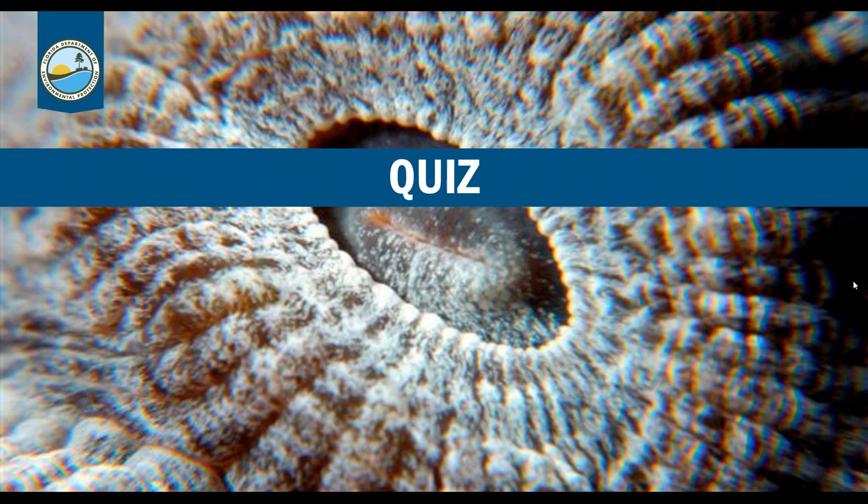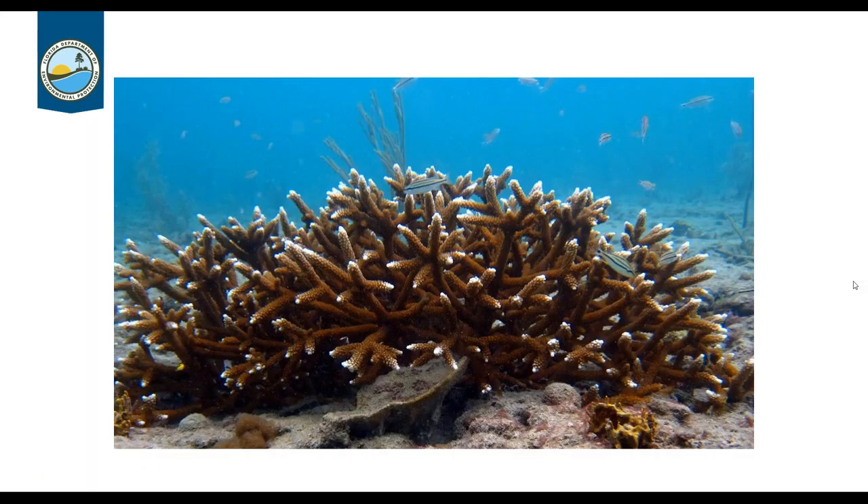We're going to do a short quiz to see how much you've learned in our webinar. First question — here's a hint: it is one of our threatened species. Guesses coming in... and correct! It is staghorn coral, Acropora cervicornis. Next question: guesses are coming in for elkhorn coral — also correct! That's Acropora palmata.